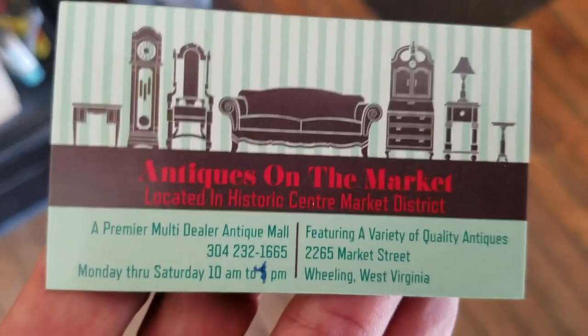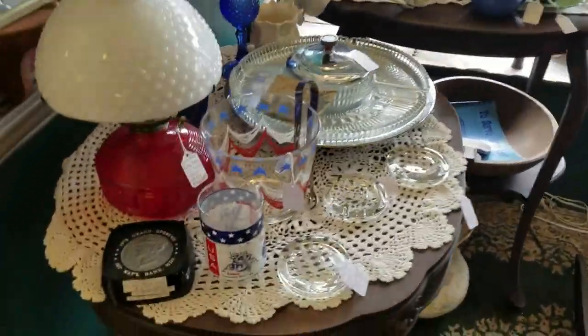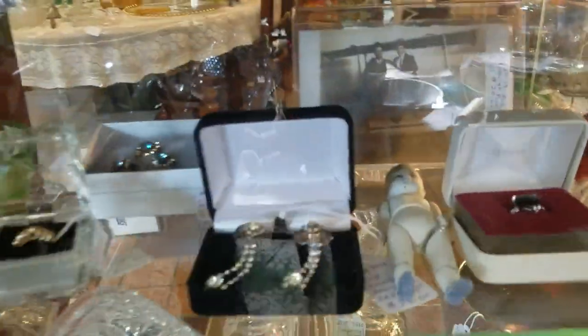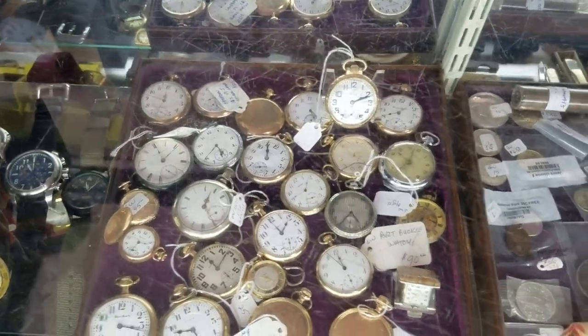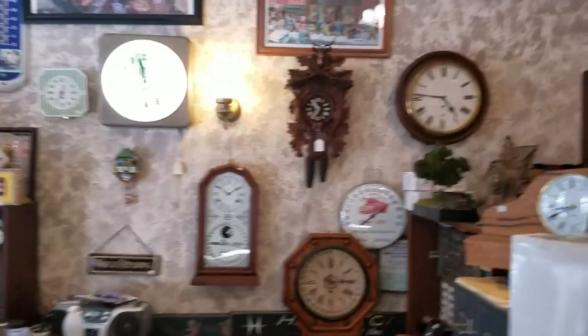This store is just amazing - a beautiful building. Look at all of this stuff, there's so much I could make 20 videos here. Look at that Brownie Hawkeye. Good prices too - look at that old bottle right there. They have multiple dealers here. Look at all these old pocket watches, old coins, and that's a pretty nice looking clock right there too.